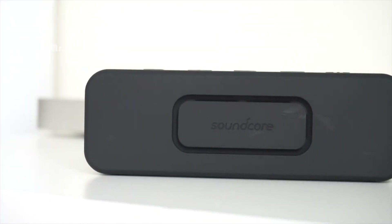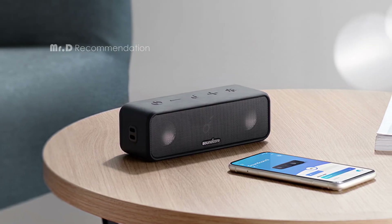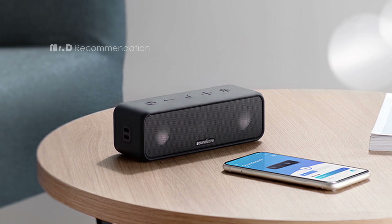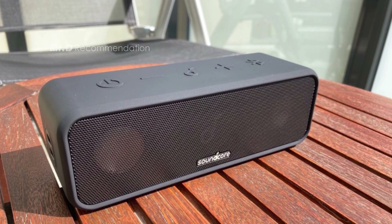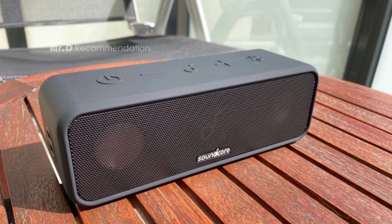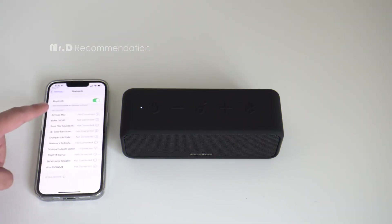In conclusion, the Soundcore 3 by Anker is a great choice for anyone looking for a portable Bluetooth speaker that delivers big sound at a bargain price. It has high build quality, incredible portability, fitness for outdoor use, long battery life, clear and concise vocals, and a useful Soundcore app with EQ modes. The only drawbacks are its missing aux input, narrow soundstage, and sound distortion at loud volumes.